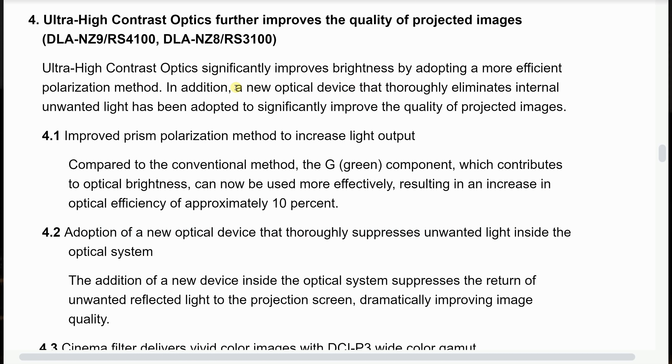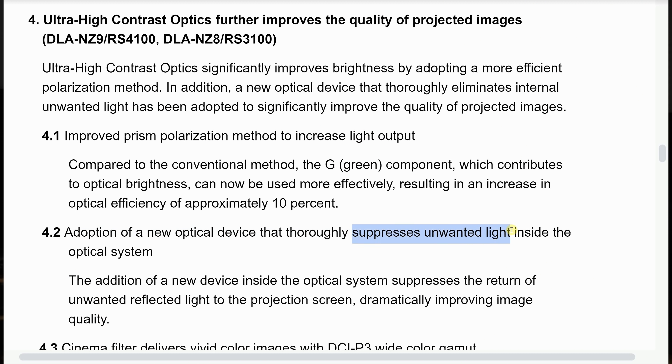Another thing pointed out in the press release was that the optical pathway has been refined even further for the flagship NZ9 as well as the sub-flagship NZ8, because there will be a better optical device in the pathway to reduce light scatter.